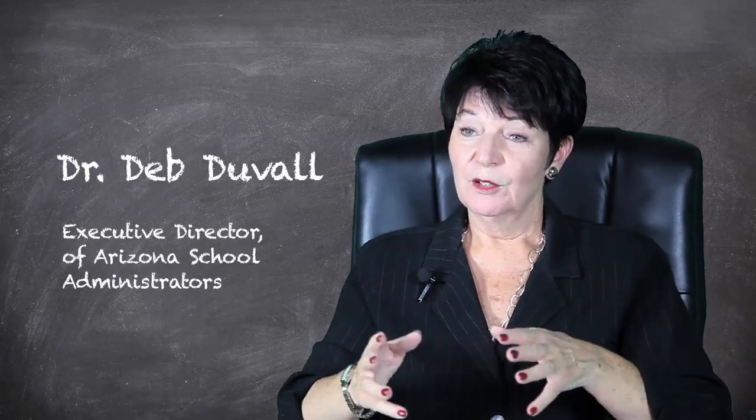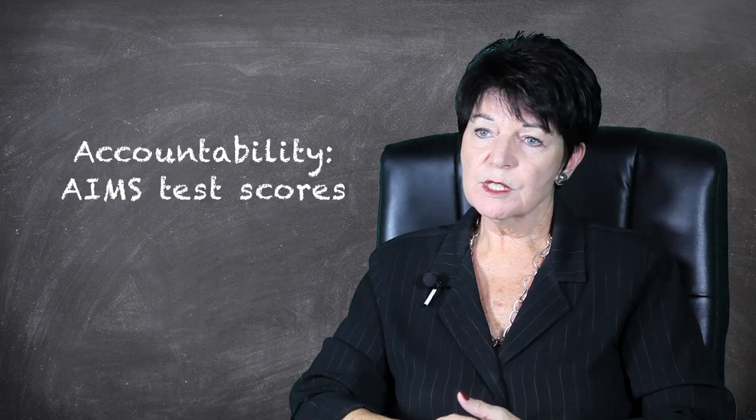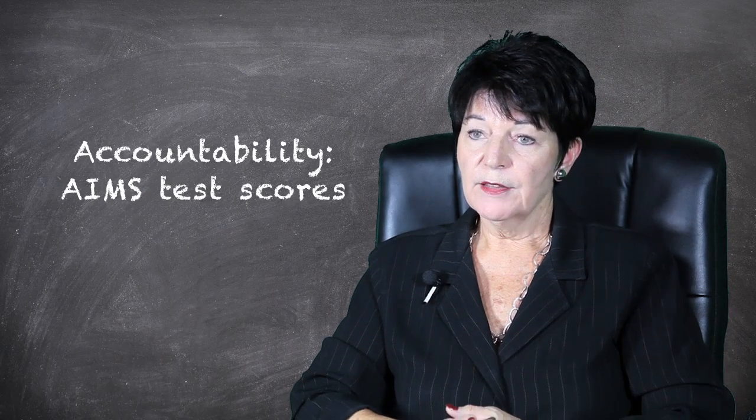We are in the process of using an old labeling system and a new one, so I'll try to explain the difference between those two. Arizona's accountability system for the most part is based on AIMS test scores, and that's true in the old system and in the new system.